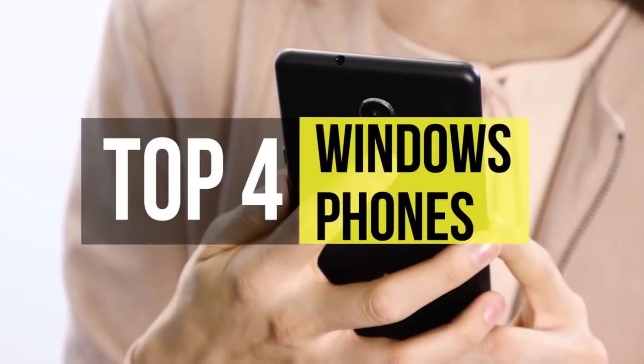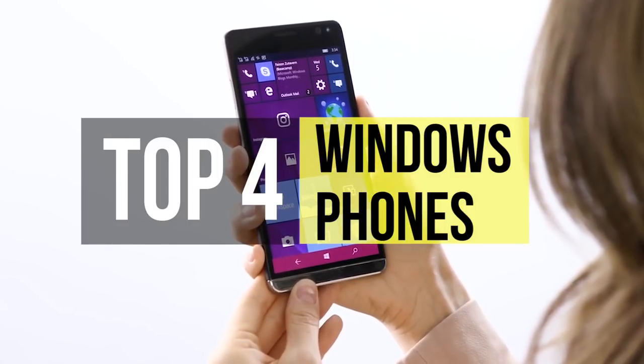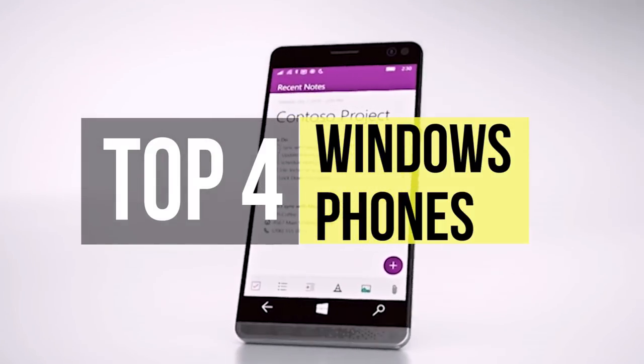Windows phones still have a place in the arsenal of the real productivity worker. If you want one as a second device, these are the best in the market. The full list of the top 4 Windows phones and additional info can be found in the video description below.